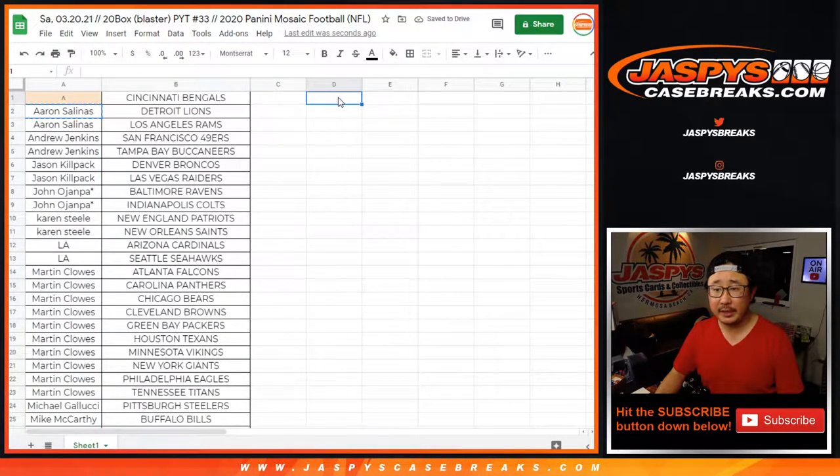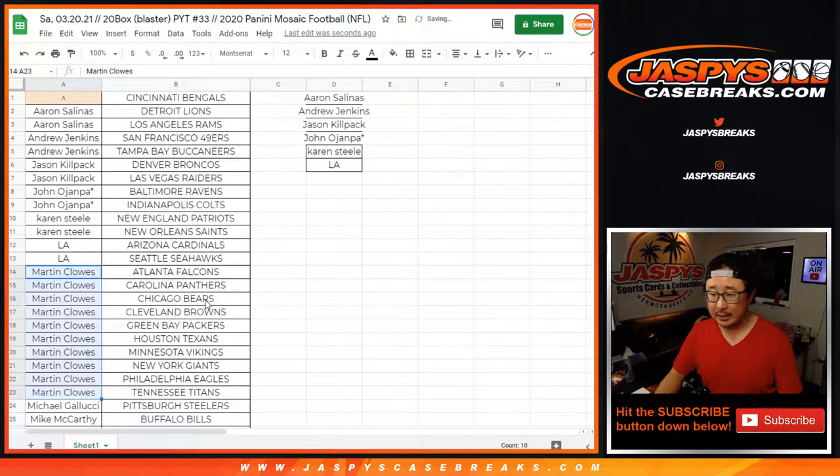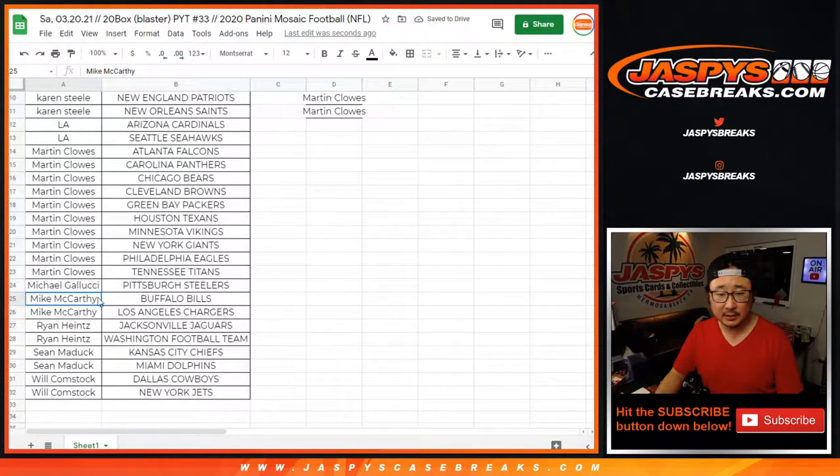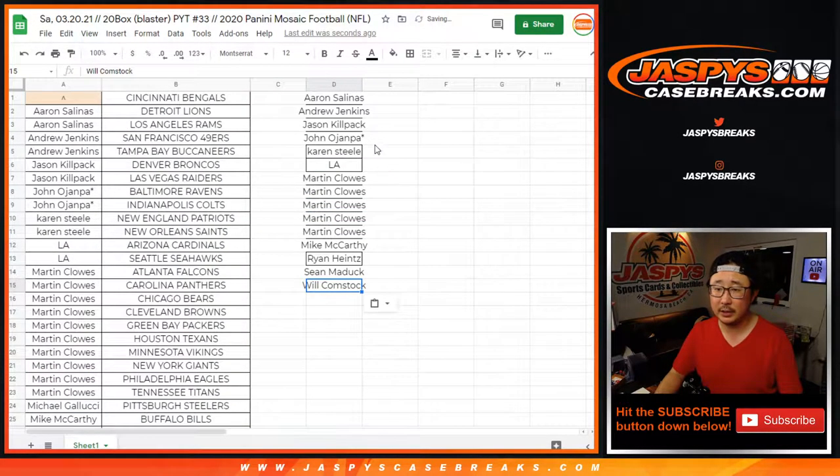Aaron bought at least two teams — that's an entry to try to get the Bengals. Basically, you have to buy an even number of teams. Andrew with two, Jason with two, John with two, Karen with two — that's an entry. L.A. with two. Martin bought ten teams, so that's five entries. Michael only got the Steelers. Matt got two — that's an entry. Ryan with two, Sean with two, and Bulldog Fan with two — that's an entry right there.